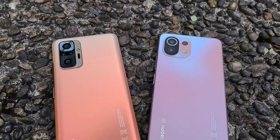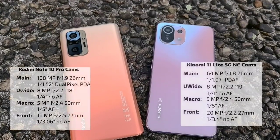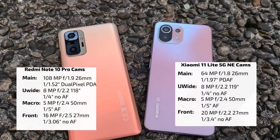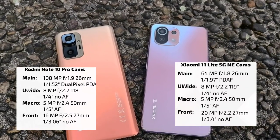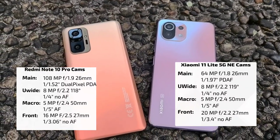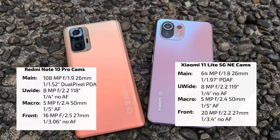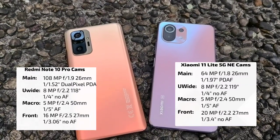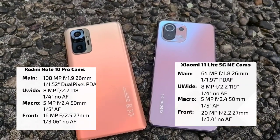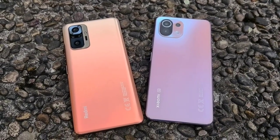Here we have the two devices and I will blend in the specs of the Redmi Note 10 Pro on the left and the Xiaomi 11 Lite 5G NE on the right. They're pretty similar in terms of ultra-wide angle but the main camera sensor is different, and the Redmi Note 10 Pro has one more sensor — a depth sensor that can help with bokeh.